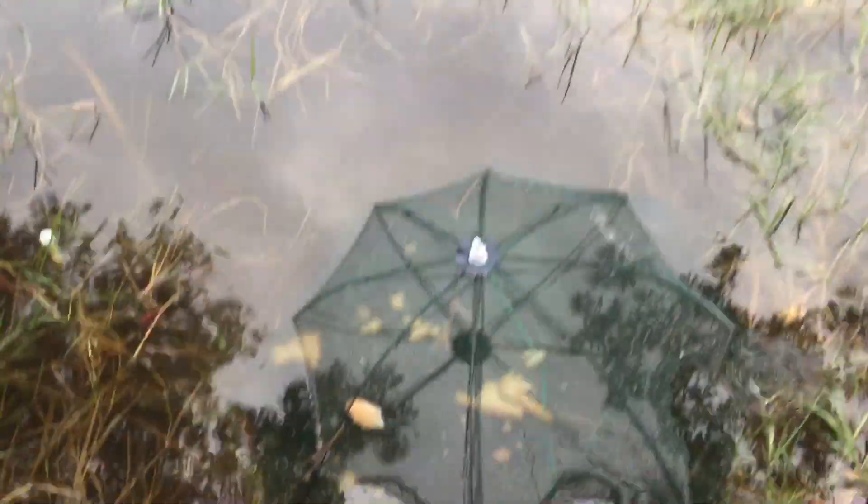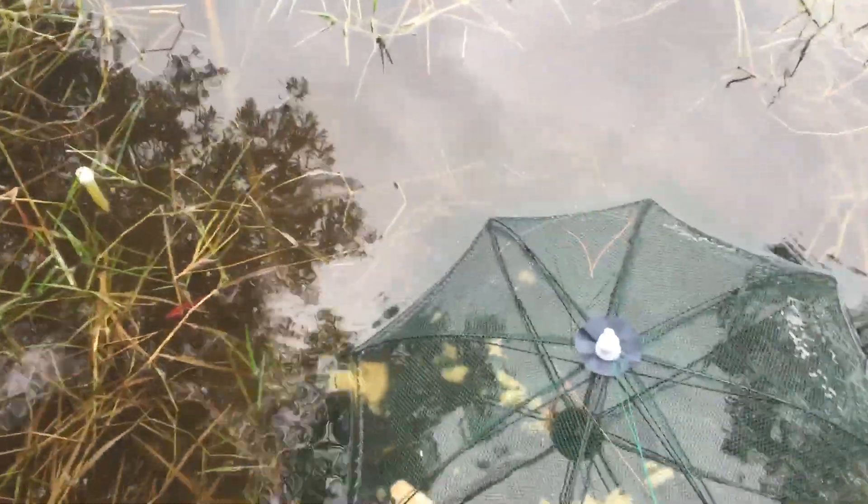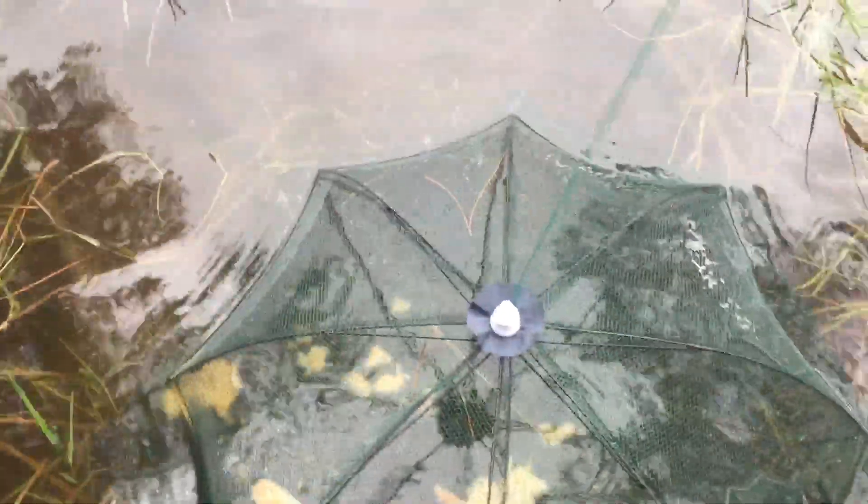Check this out. See all the bread in there — we're just using bread. Look at that. I mean, come on, that is amazing. Look at all those fish!